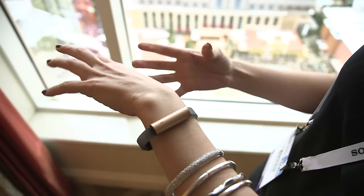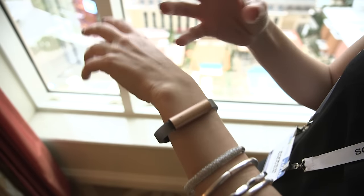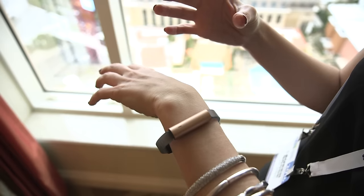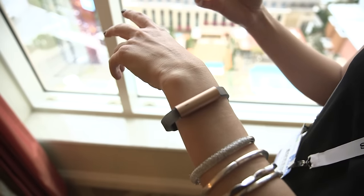So that is the Misfit Ray. In a lot of ways, it's kind of your standard commodity activity tracker in terms of what it can do and what it senses. But Misfit's trying to make something that's a little bit more fashionable than maybe some of the other activity trackers on the market, with the idea that if it's not fashionable, you're not going to wear it.